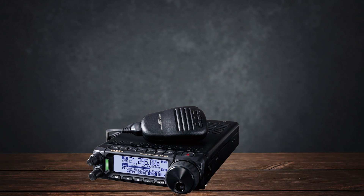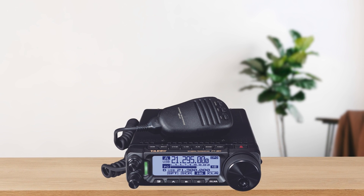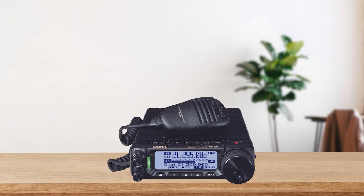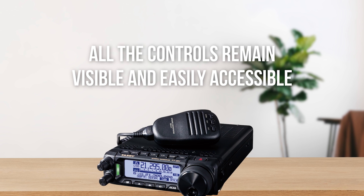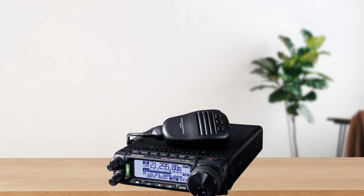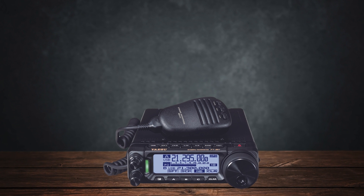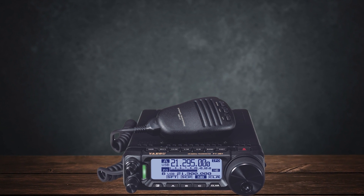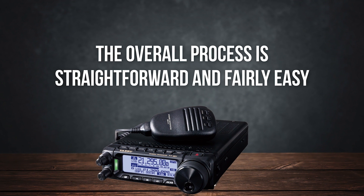Moving the dial does feel pretty good. With the little real estate that's left, Yaesu has managed to find enough room for various buttons and knobs, including a few buttons on top of the screen, so all controls remain visible and easily accessible. The control head can be separated from the body for ease of installation, or even security and safety purposes. Separating them will require the purchase of Yaesu's kit, though the overall process is straightforward and fairly easy.